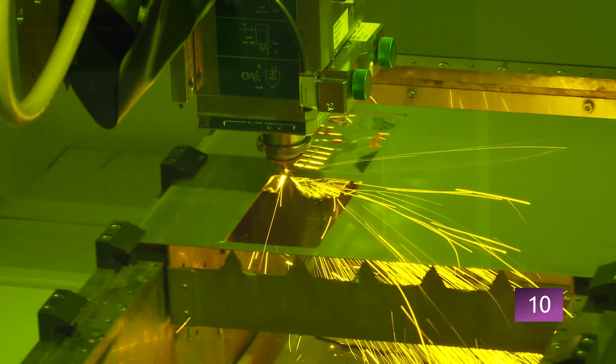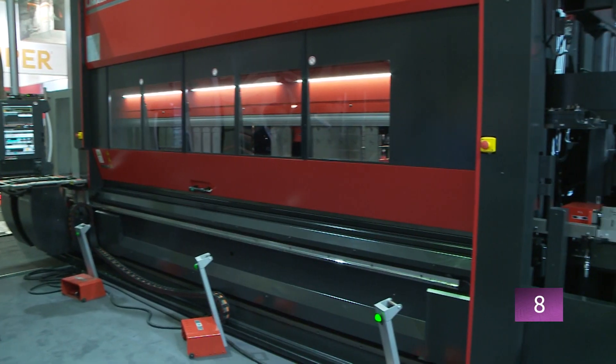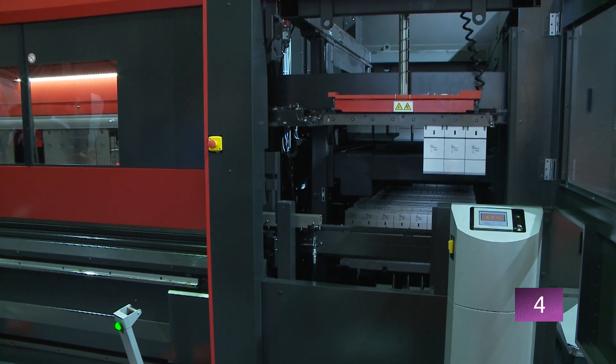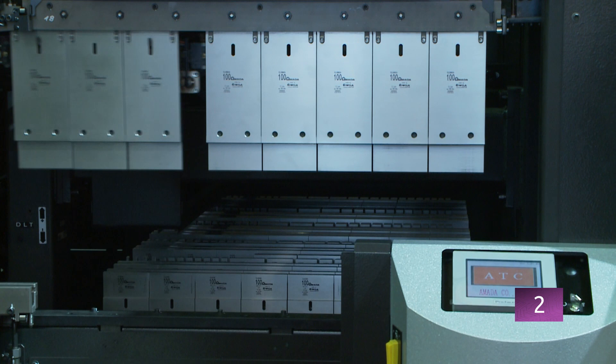Productivity is the key to competitiveness for every business. Innovative solutions and new process optimization approaches are on show at Euroblech in Hannover.